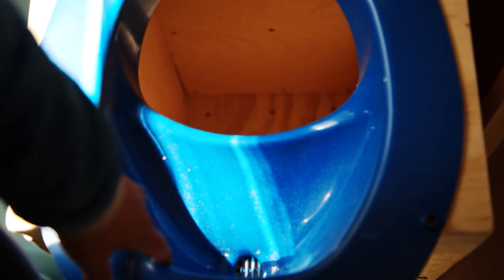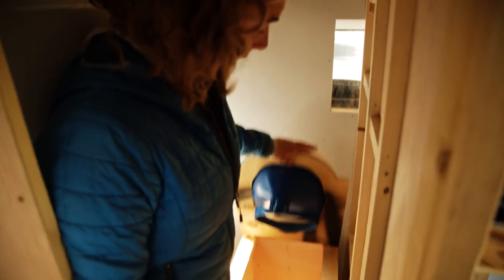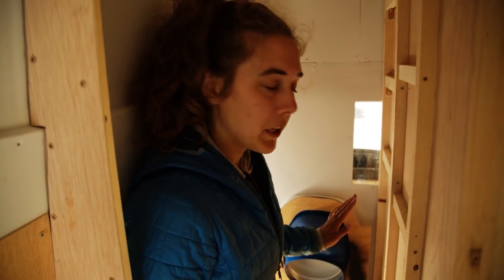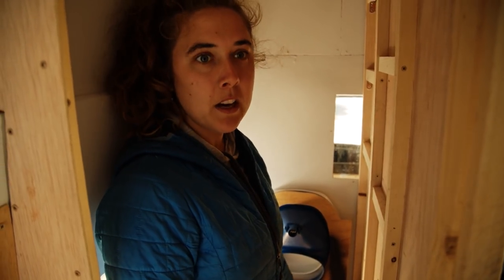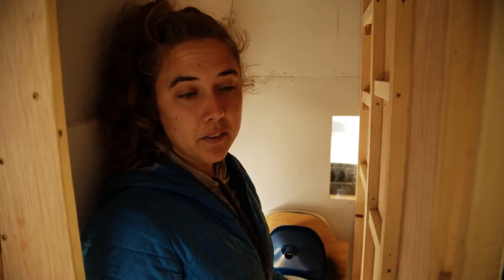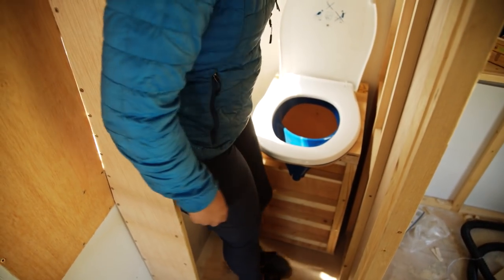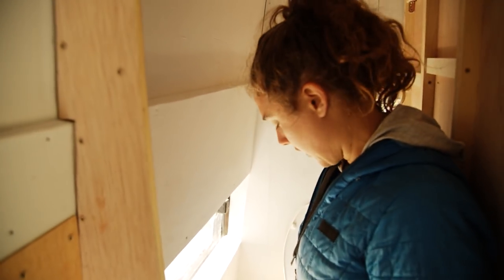The toilet seat basically separates urine from the other stuff. This big hole is for your pee — there are instructions, and boys, you can't stand and pee. We're going to put in a tarp against all the walls for an extra layer of protection, then you just put in heavy-duty trash bags. Number twos go in there with sawdust or coconut fiber. Lou did research and apparently it's not going to smell.